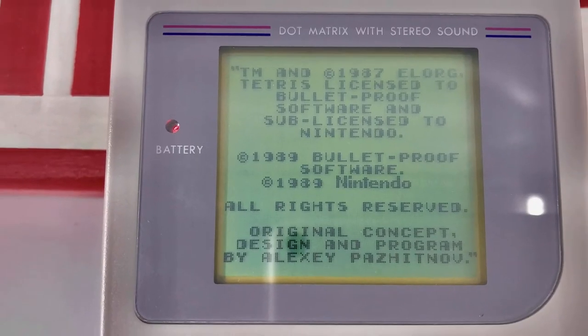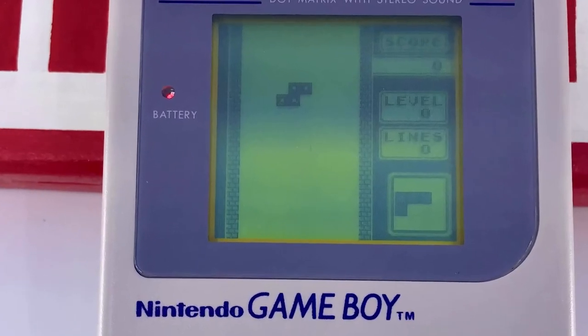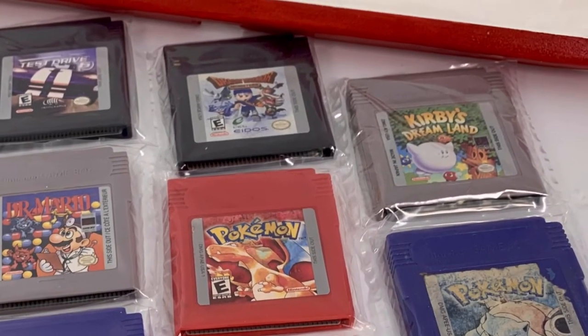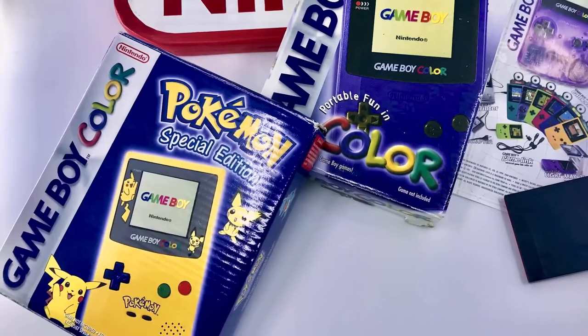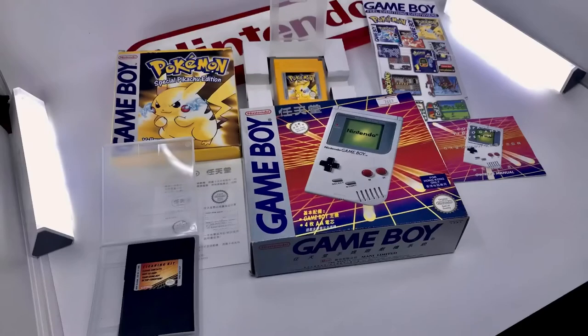The system saw a staggered worldwide rollout — first released in Japan on April 21, 1989, then a few months later in July in North America, and finally in September in the European markets. The Japanese marketing team only saw a modest demand upon release, supplying 300,000 initial units, however this sold out within the first two weeks with many stores having empty shelves. By the time the Game Boy Color was released in 1998, the Game Boy had sold over an astonishing 64 million units around the world.